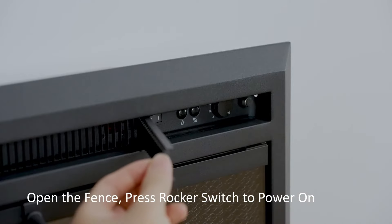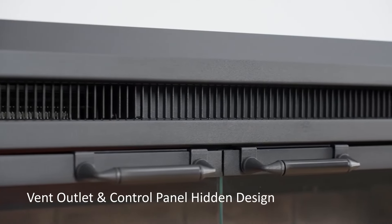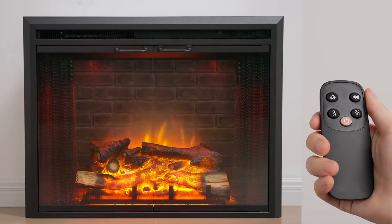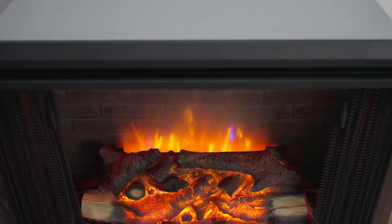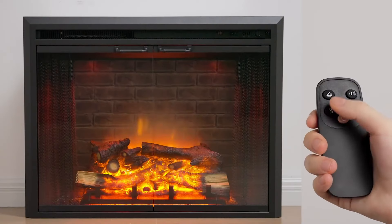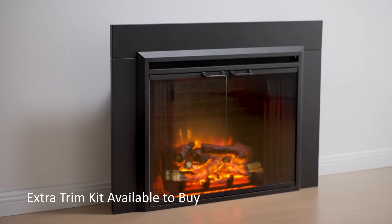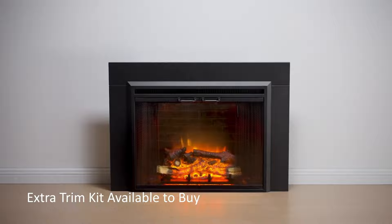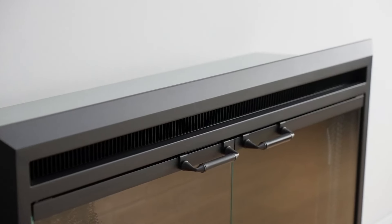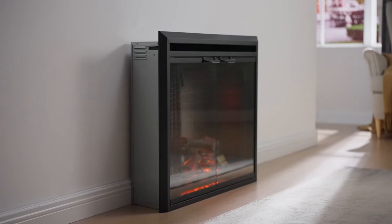Equipped with an adjustable thermostat, this electric fireplace insert can provide supplemental heat for up to 400 square feet. It is important to note that it cannot serve as the main heat source. The convenience of a remote control allows for easy operation from a distance, adding to the user-friendly experience. Installation is straightforward, with this insert designed to sit directly on the floor due to its flat bottom. Simply plug it in and use it under a voltage of 120. It cannot be hardwired, which simplifies the setup process, and this insert comes with a one-year warranty.